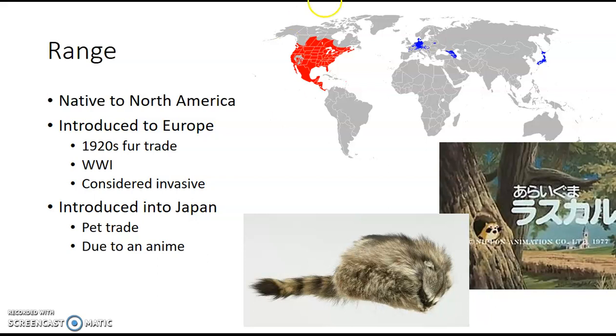They were introduced into Europe — you can see this blue spot over here. In the 1920s, the fur trade was a really big thing. Raccoon fur was used on hats and coats. You might know of Davy Crockett and his coon-skinned hat. During World War I, the facilities that held these raccoons got bombed. The surviving raccoons escaped into the wilderness and reproduced, and they were able to thrive.